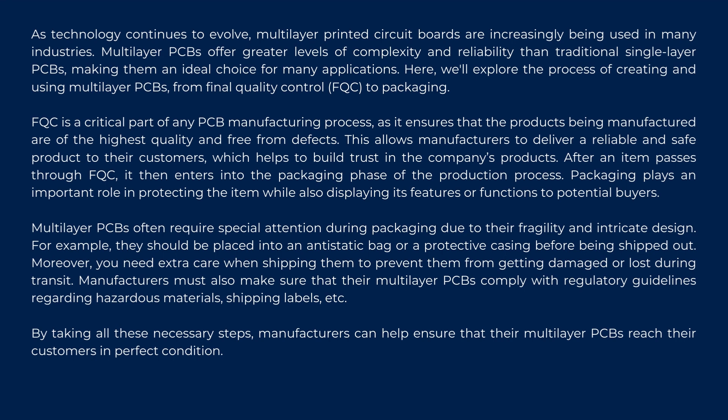Manufacturers must also make sure that their multilayer PCBs comply with regulatory guidelines regarding hazardous materials, shipping labels, etc. By taking all these necessary steps, manufacturers can help ensure that their multilayer PCBs reach their customers in perfect condition.